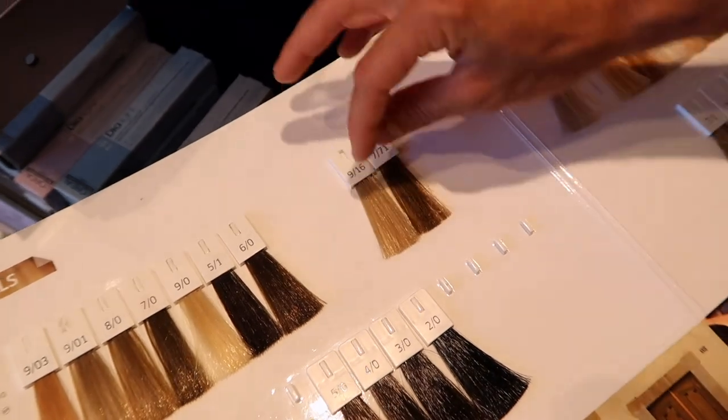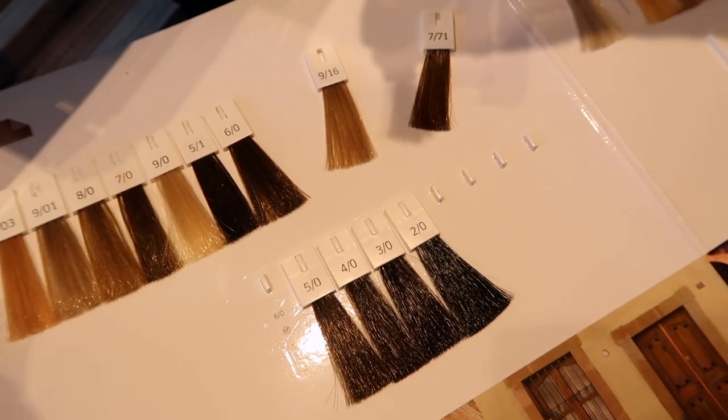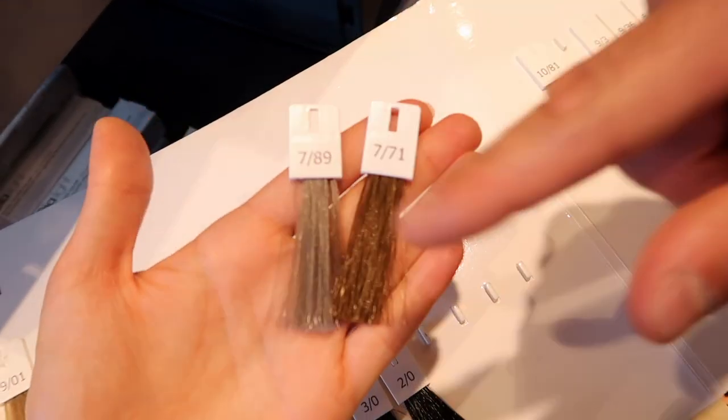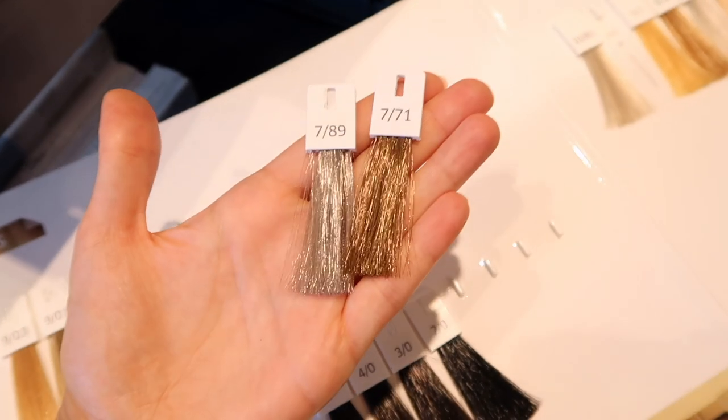This is basically Annie's color and for her tone as Annie wants it, that's a 789. That's what we put on Annie's hair. I mix it with this one because Annie's hair gets very quickly orange, so the tone is super important — it has to be more of a cool tone.